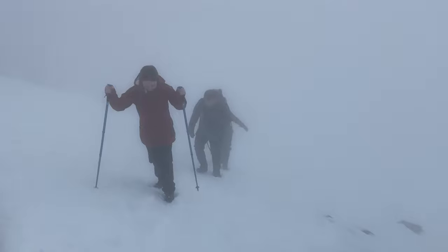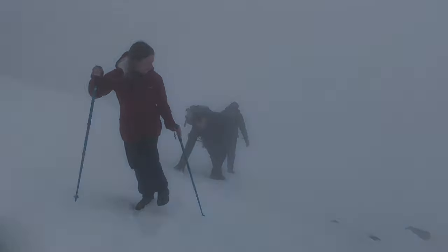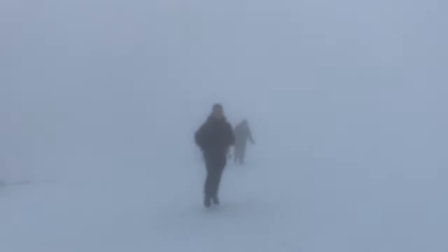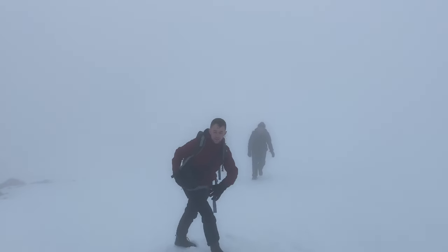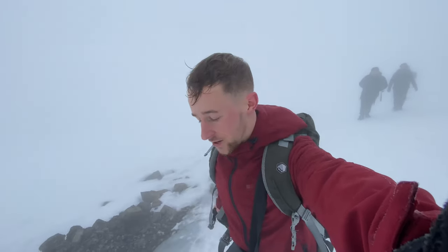It's a bit slippery now. It's actually somewhat evened out a bit, so it's not too bad — it's a wee bit slippy.